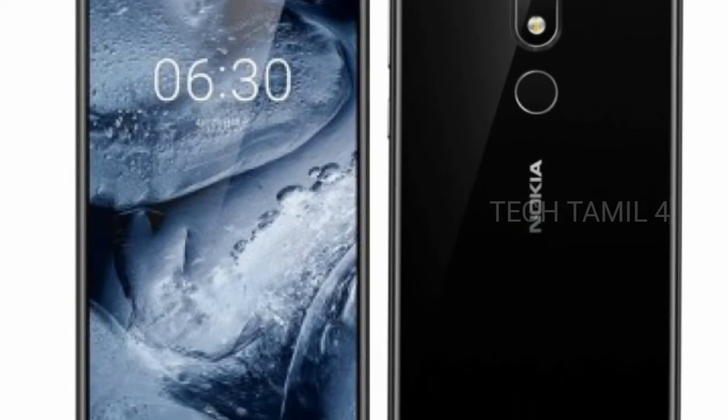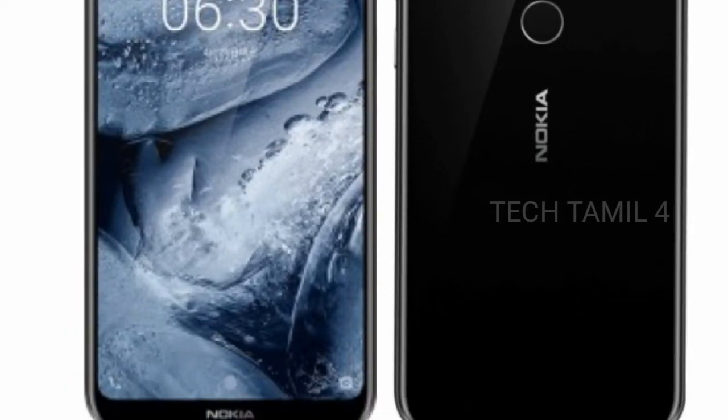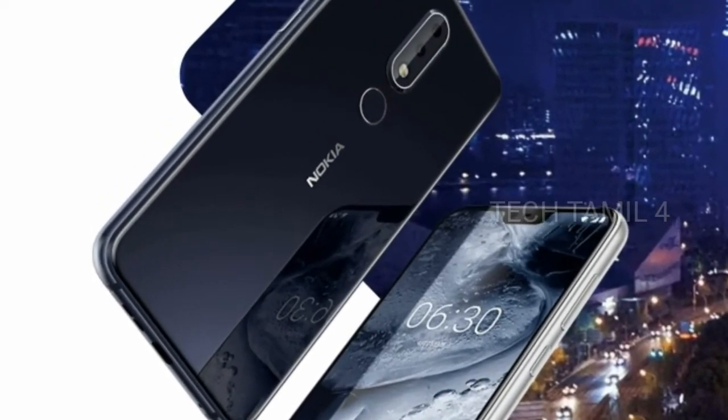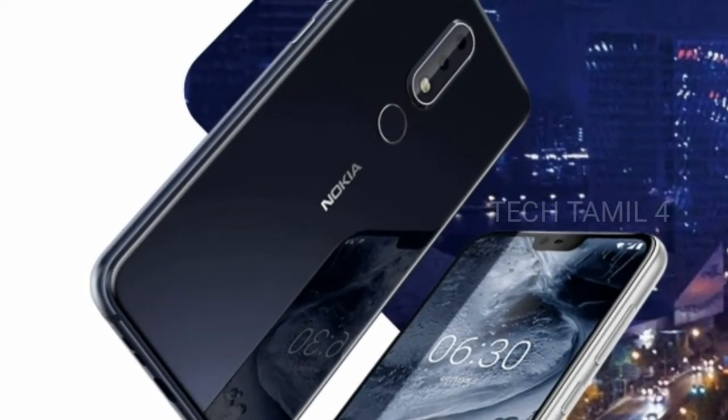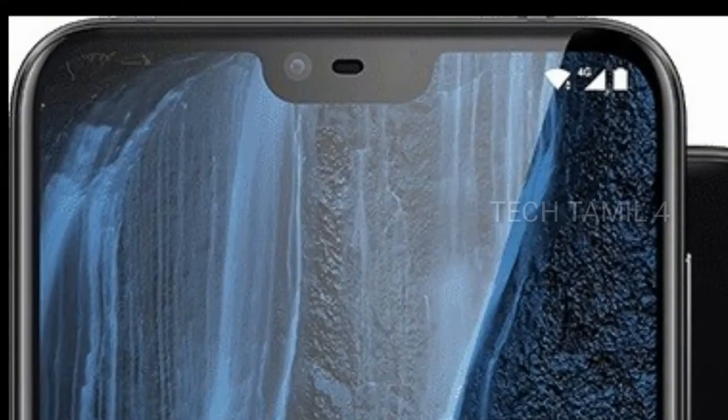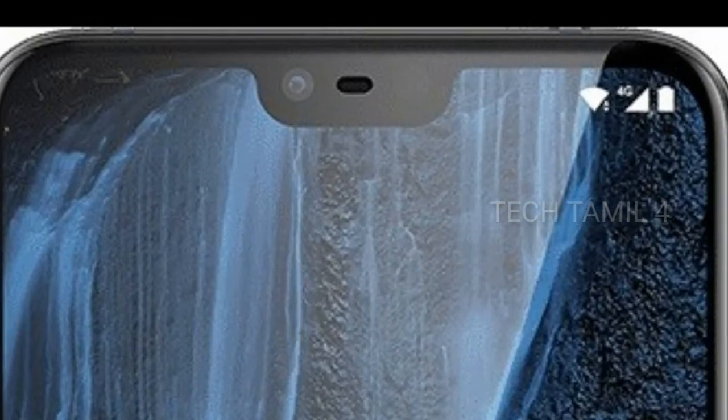You can expect the launch in July 2018. It is a mid-range phone and a nice phone. This is comparable to the Redmi Note 5 Pro, Asus ZenFone Max Pro, and M1.